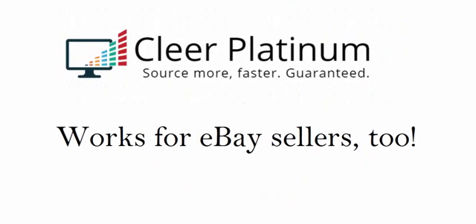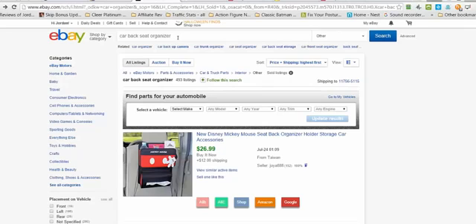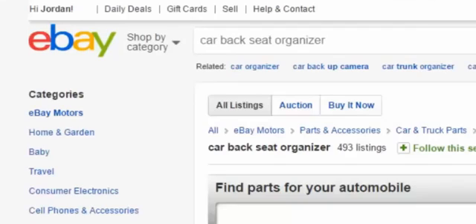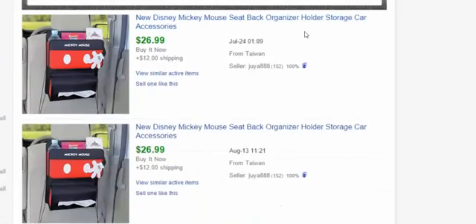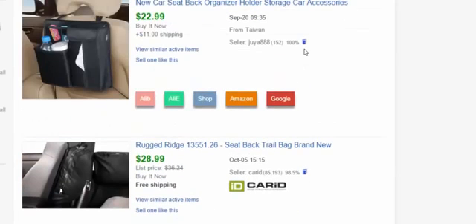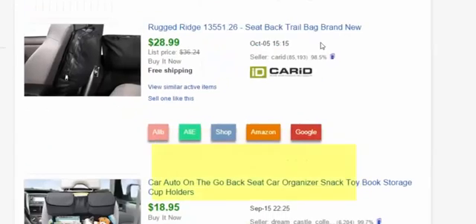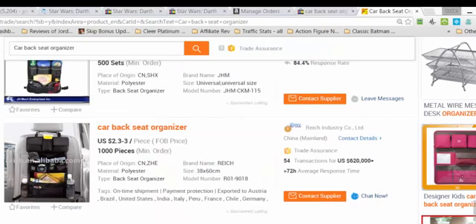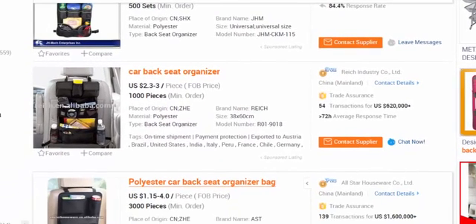For eBay sellers who like to source products online, smart eBay sellers start by doing completed listings to see what's actually sold. Here's an example: car backseat organizers. Here's something that looks like it could be sourced in China — it sold on eBay for almost $19. Clear Platinum overlays buttons for every product shown in eBay search results, and when we click the Alibaba button, it automatically opens a window, does a search, and presto — here's a markedly similar organizer for a maximum pre-negotiated price of $3 each. That's $3 versus eBay's $19.